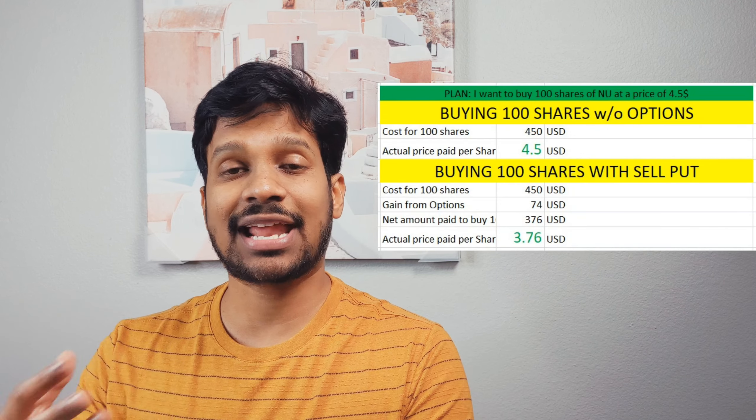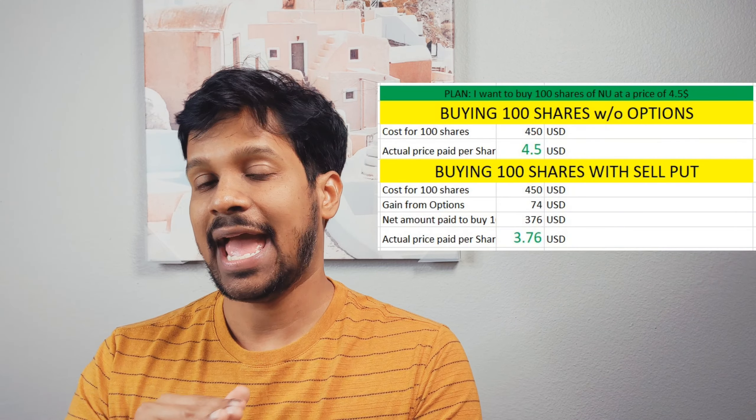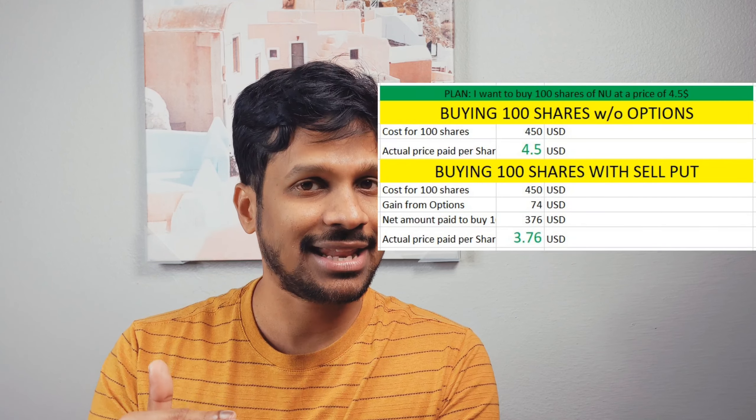Overall, whenever I decide to buy a stock at a certain price and the stock isn't there yet, I sell puts so I can collect the premium. Yes, the money would be put aside by the broker, but if it gets exercised, I would still get a much better price than what I anticipated paying. I wouldn't do this often — I want to do it for specific stocks where I don't see too much downside risk. Let me know your thoughts on selling puts. Thank you so much for watching.